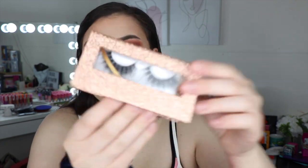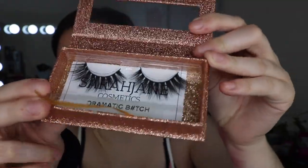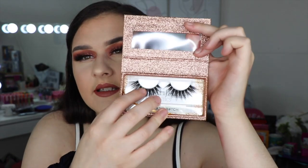The next thing I bought was these ones here called the Dramatic Bitch, and you can see that these are really really nice — they look super full and really dramatic. I love the packaging of them, I think that's super cute. These ones were $25, but yeah they're just absolutely stunning.